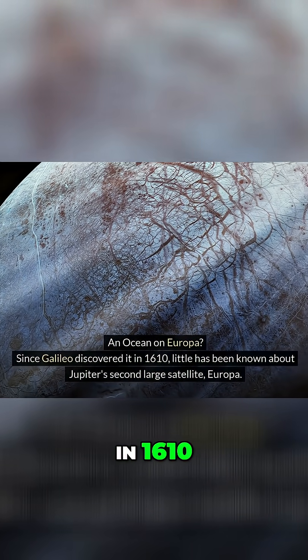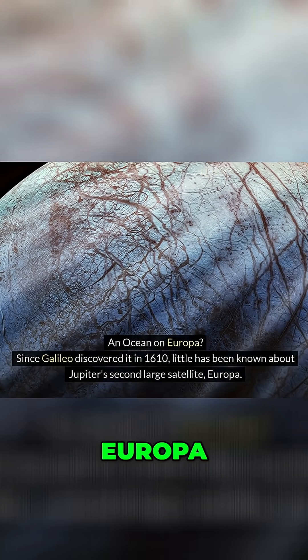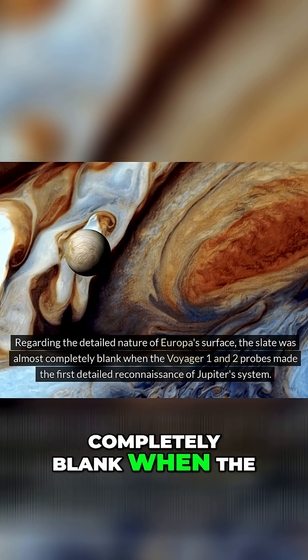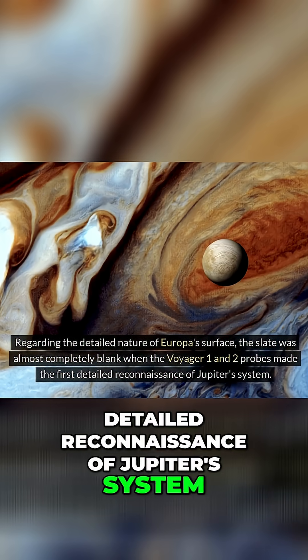Since Galileo discovered it in 1610, little has been known about Jupiter's second large satellite, Europa. Regarding the detailed nature of Europa's surface, the slate was almost completely blank when the Voyager 1 and 2 probes made the first detailed reconnaissance of Jupiter's system.